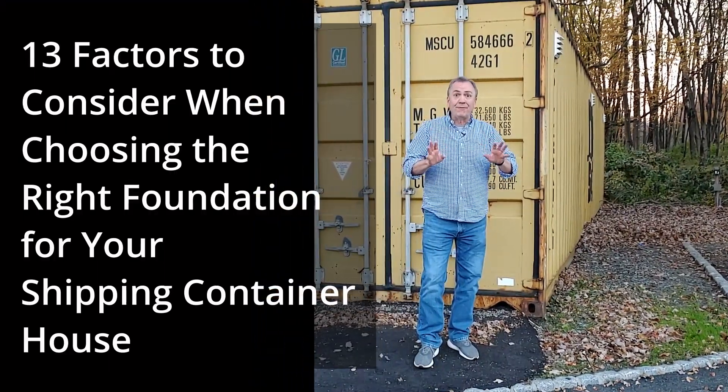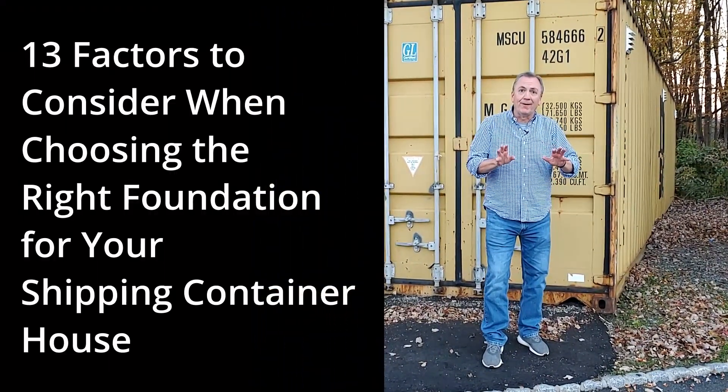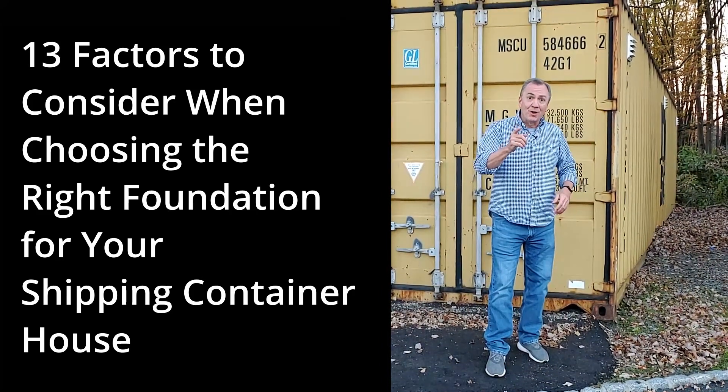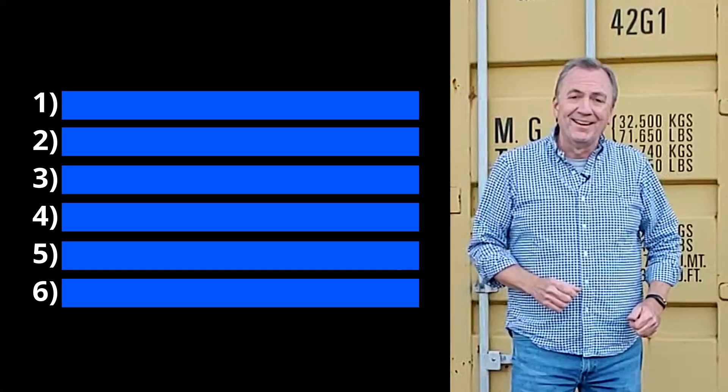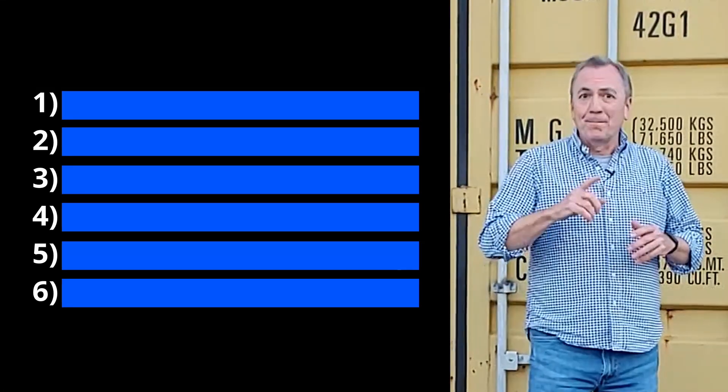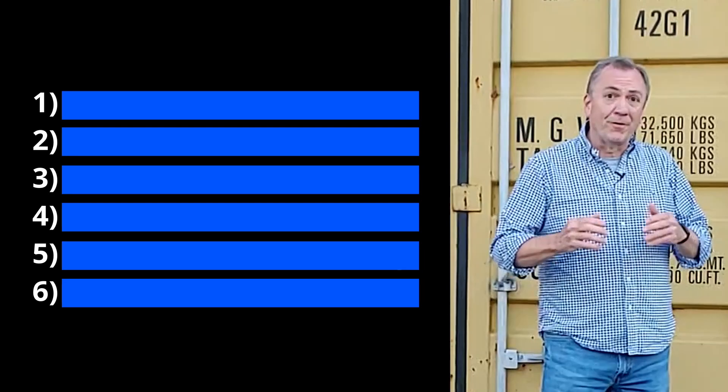This video is one of two in a series where we're going to talk about the 13 factors you need to be aware of when trying to choose the right foundation underneath your shipping container house. In this video we're going to cover six of them, and then be sure to check out the next video for the other seven.